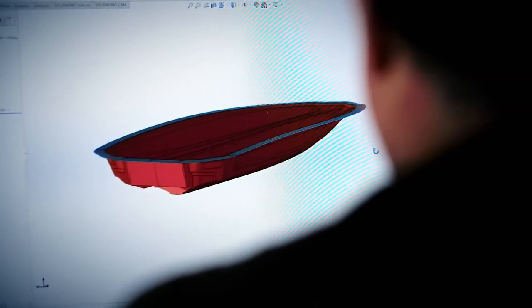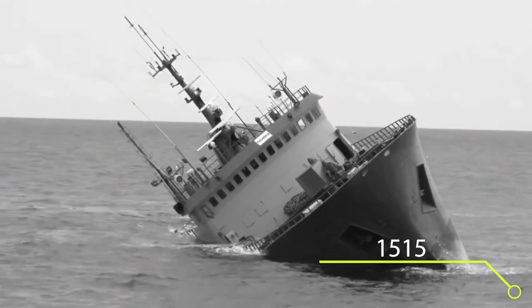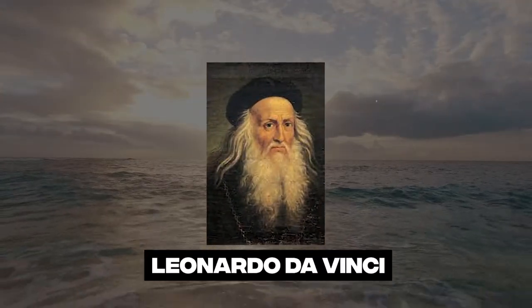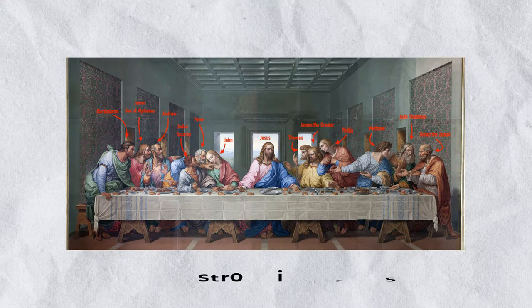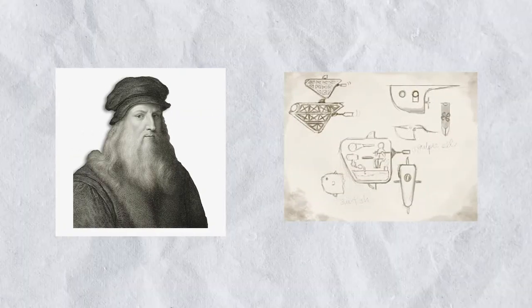The first known attempt at designing a boat that could travel underwater and sink other ships dates all the way back to 1515, when Leonardo da Vinci sketched up a crude concept. Fearing the potentially catastrophic effects that his innovation could bring, da Vinci abandoned his plans to build a submarine.